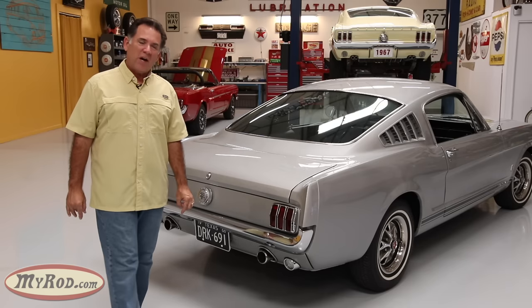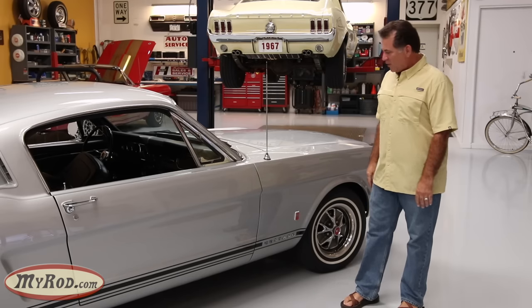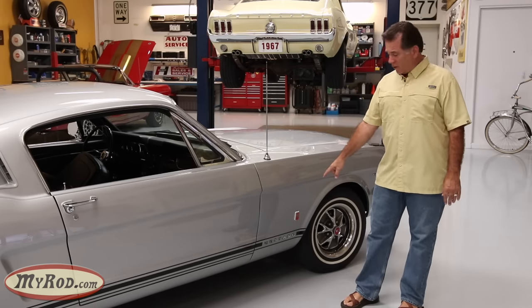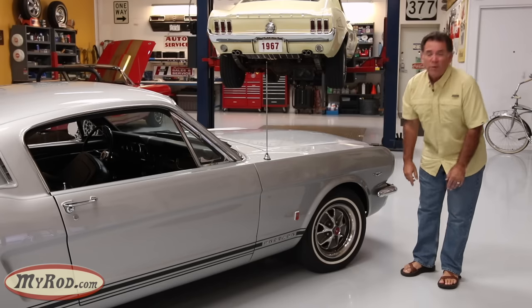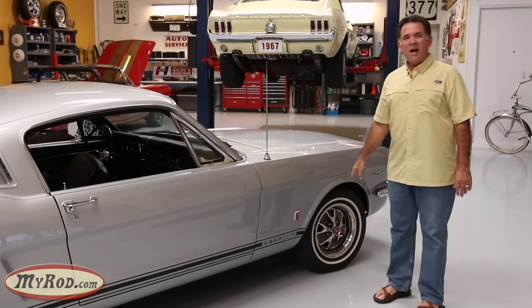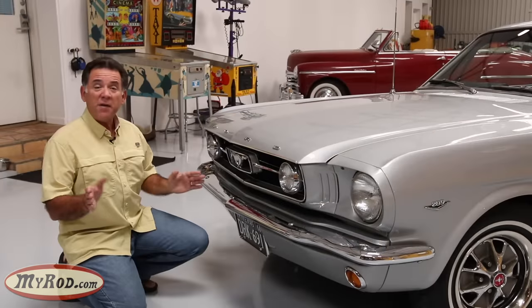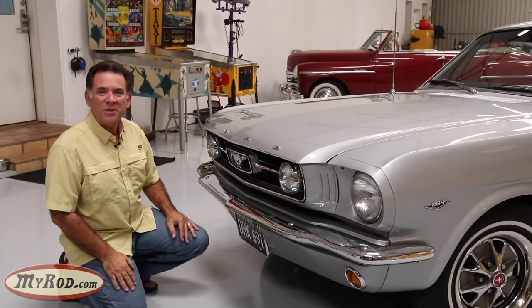Looking down the side of the body, you've got a stripe running down the side broken up by the individual Mustang letters — that's GT only. Then you've got the GT badge right above those letters, and disc brakes that you can see by looking right through here. The seventh item and my favorite styling cue for the GT is the fog lamp and fog lamp bar.